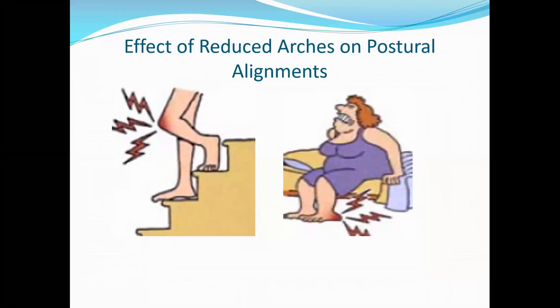Effects of reduced arches on postural misalignments: whenever patients are sitting for a prolonged period, climbing up and down stairs — more precisely climbing down — if they have flat feet, they will start getting aches and pains in bony prominences and joints. They feel stiffness in the heel or calf muscles and have great difficulty getting up from the bed, chair, or sofa, or climbing down the stairs with knee pain.